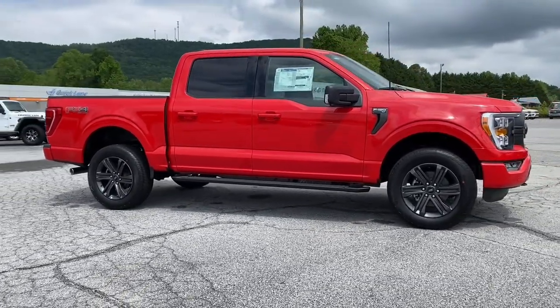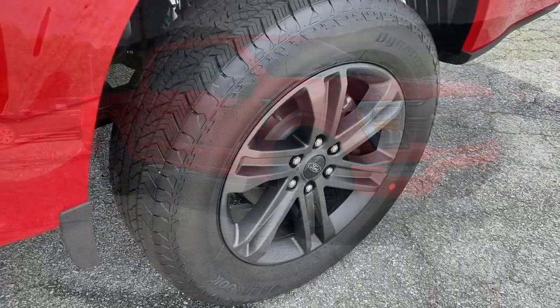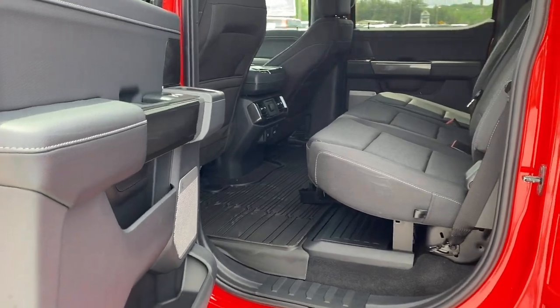Lane departure warning, keyless entry, V6 cylinder engine, heated mirrors, lane-keeping assist, remote engine start, four-wheel drive, fog lamps, backup camera, Bluetooth connection.